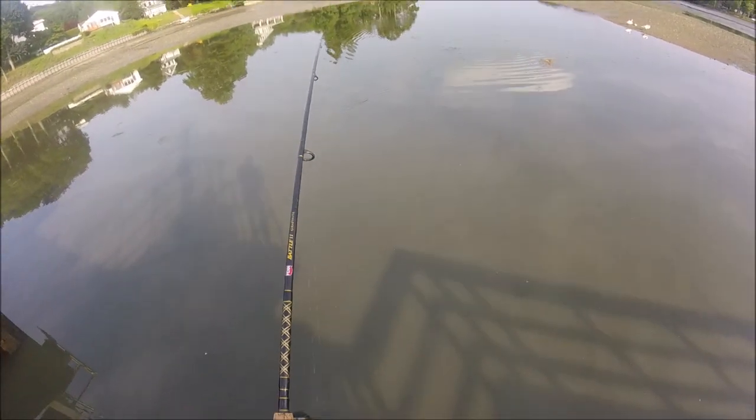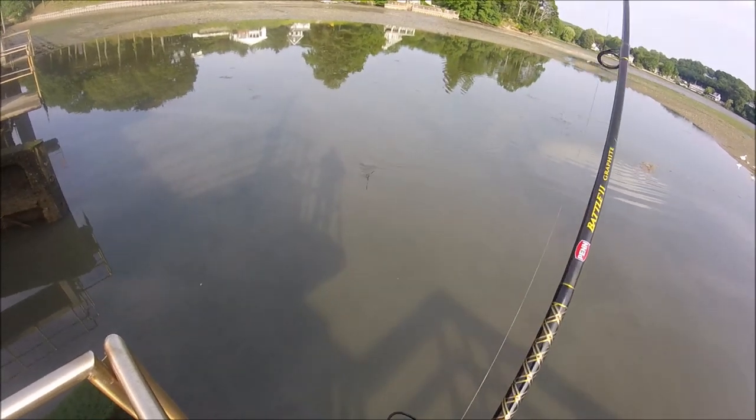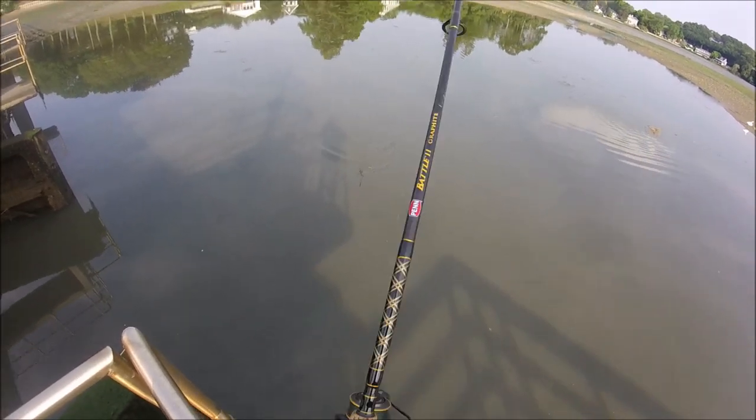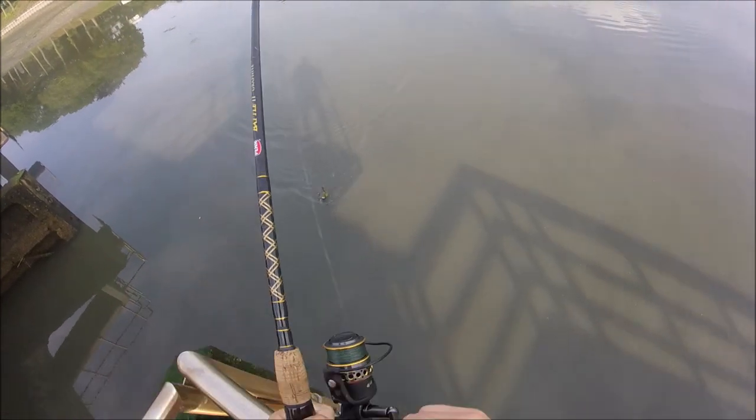What's going on guys, welcome back to another episode of Beast Brex Fishing. I'm here at my local harbor fishing for eels with a high-low rig tipped with clam. I felt something really heavy on the line, but it didn't fight at all, so I wasn't sure what it was.